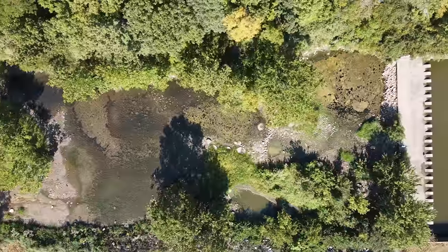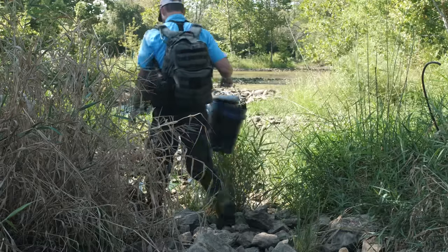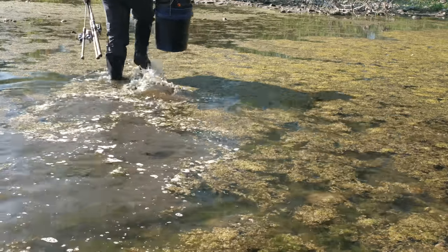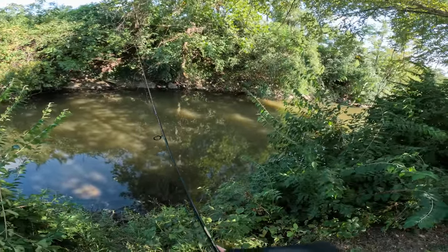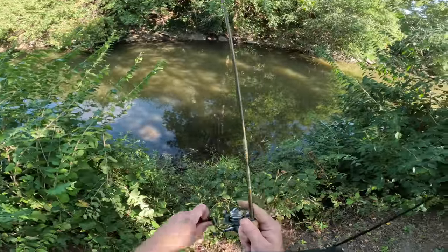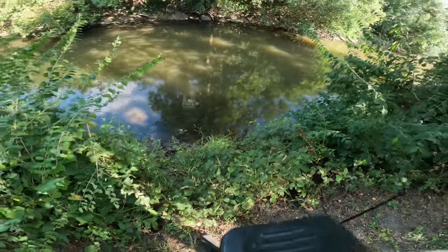Unfortunately it is very shallow, but according to Google Earth there are some really promising looking spots a little bit further downstream, so let's go ahead and try to get to those. I have walked downstream quite a ways. Let's go ahead, toss a bait out and see if there are any big fish living out here beneath the surface. There's a bite — fish on! And I cannot seem to get away from these green sunfish. They are everywhere in this creek.